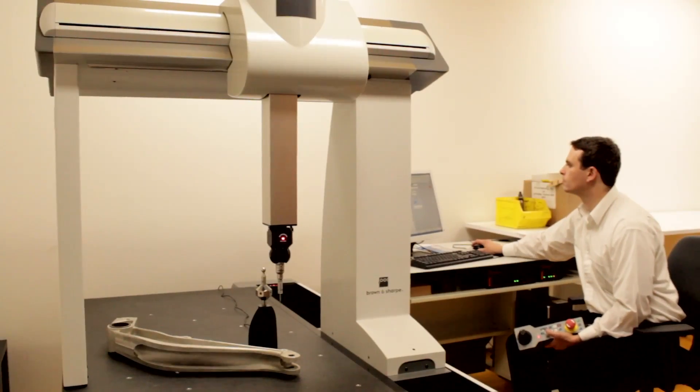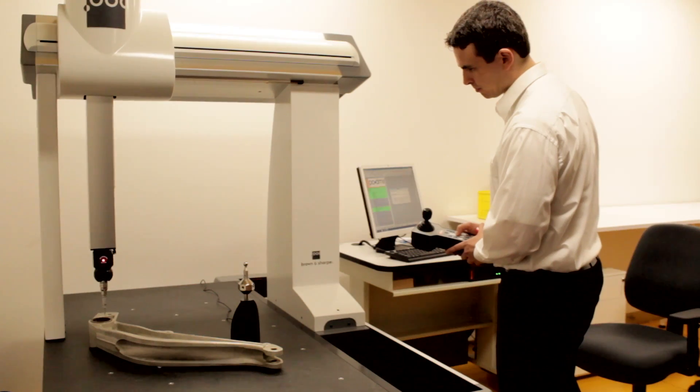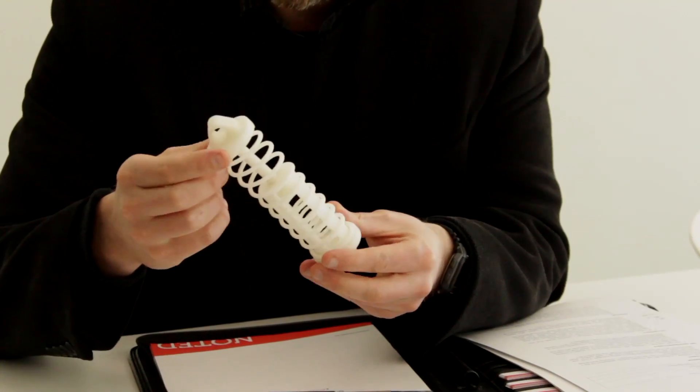Under the one roof we have a fairly complementary suite of equipment across various different technologies, focusing on both additive and subtractive technologies to enable companies to develop new conceptual products or perform multiple design iterations or developments to existing products. This enables us to demonstrate how new technologies might be applied to give local industries in Australia a competitive advantage to compete on a world scale.